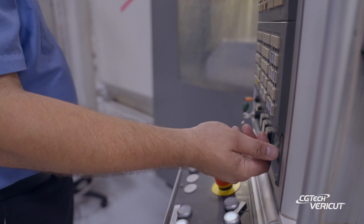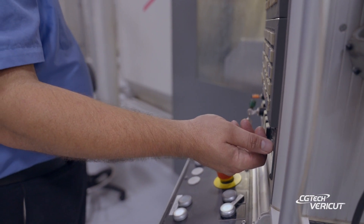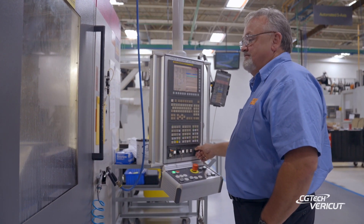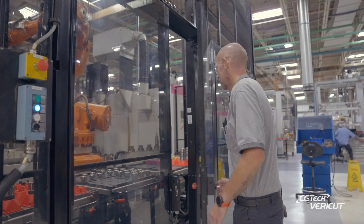My name is Steven Coffey. I'm a 5-axis operator. I've been with Sandvik for 29 years. When you're running a program for the first time, especially in the past, you had to hover over it like a hawk. I mean, you could not leave it alone. There's no way. With having Vericut, it eases that tension of running that first piece.